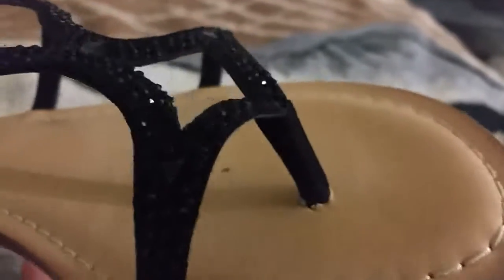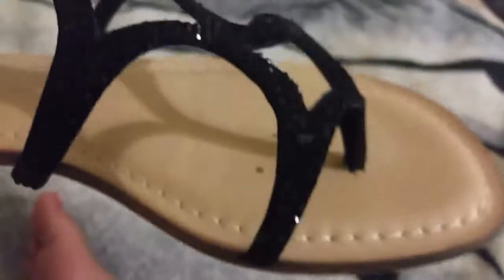So the other day I got these shoes and if you're watching this video you get to see the shiny things on them.